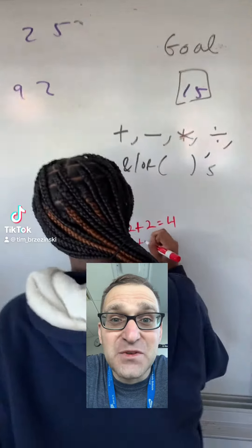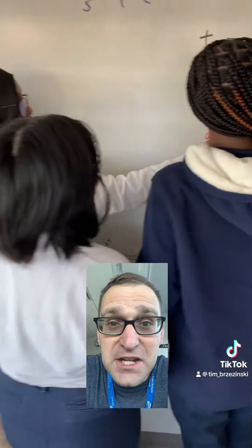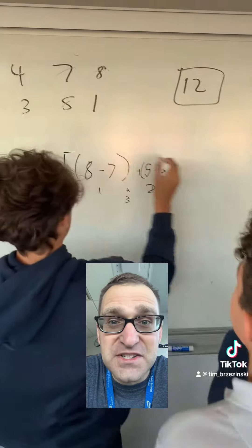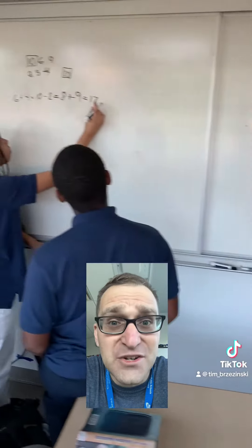So today in New Haven, Connecticut, we had early dismissal because we have oppressive heat and humidity. It's the beginning of the school year, students don't have their devices yet, schedules are still changing, some things are in disarray. But it's going to settle down very soon — typical beginning of the year stuff.